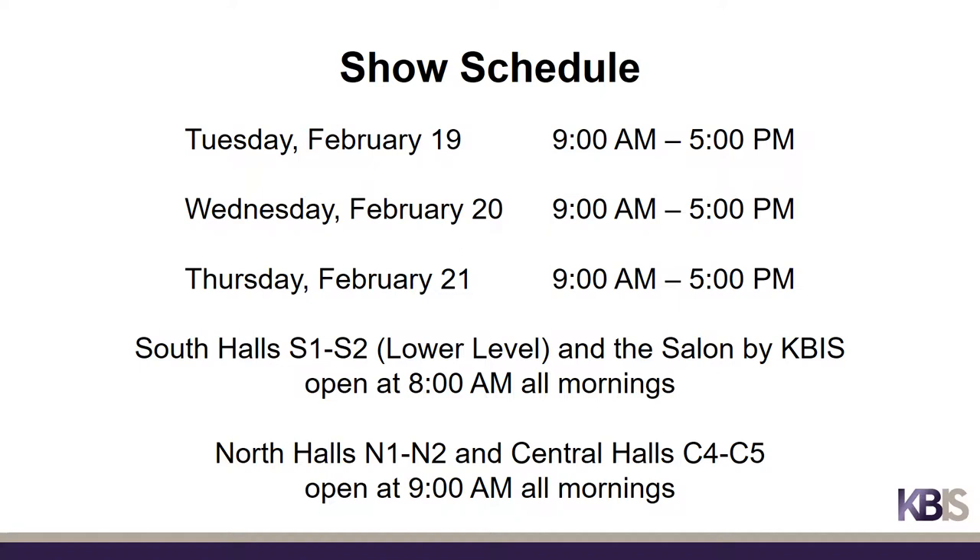And now it is time for the show. General show hours will be 9 a.m. to 5 p.m. on Tuesday, February 19th through Thursday, February 21st. The South Halls S1 and S2 and the Salon by KBiz will open to attendees at 8 a.m. on all show days. North Halls N1 and N2 in the North Building and Central Halls C4 and C5 in the Central Building will open to attendees at 9 a.m. on all show days. All halls close at 5 p.m. on all show days.